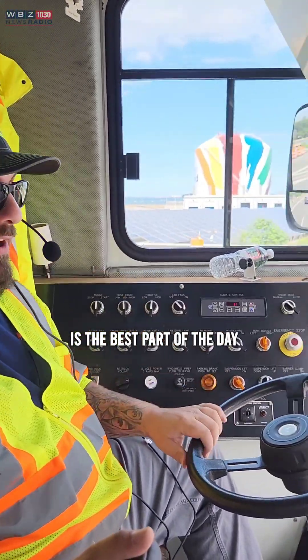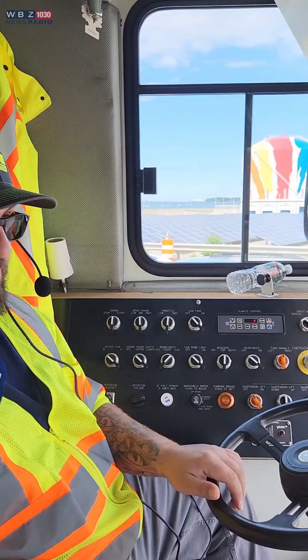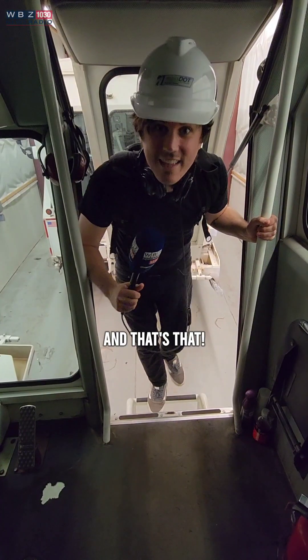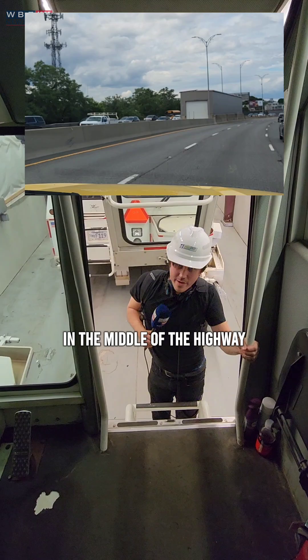That right there is the best part of the day. You can see the gas tank, and if I look at my mirror I can see the Boston skyline. There's nothing better than that. And that's that — lane is open, and this is that garage in the middle of the highway.